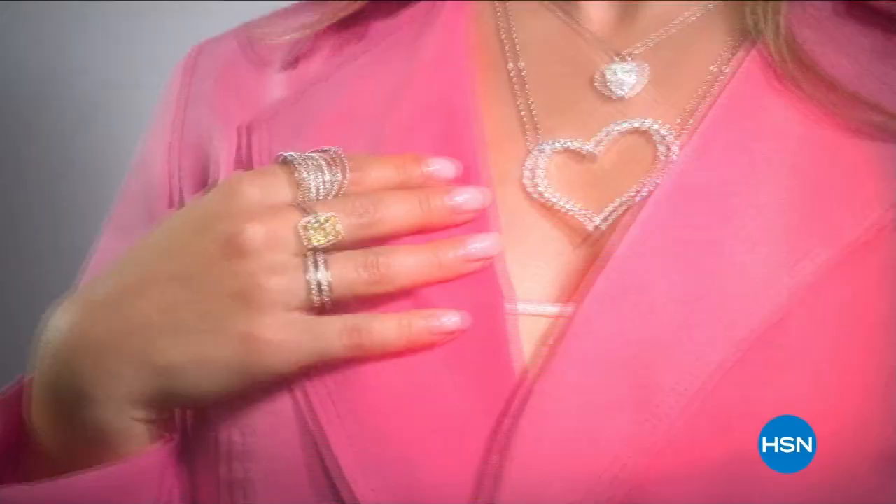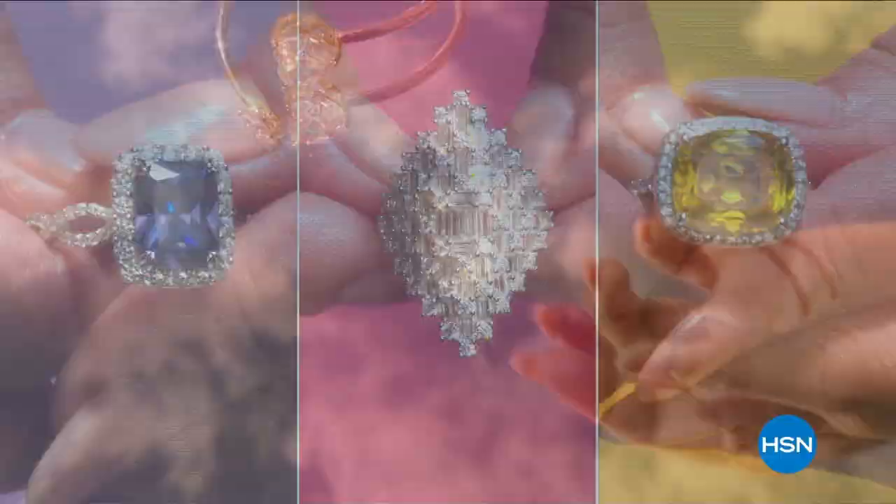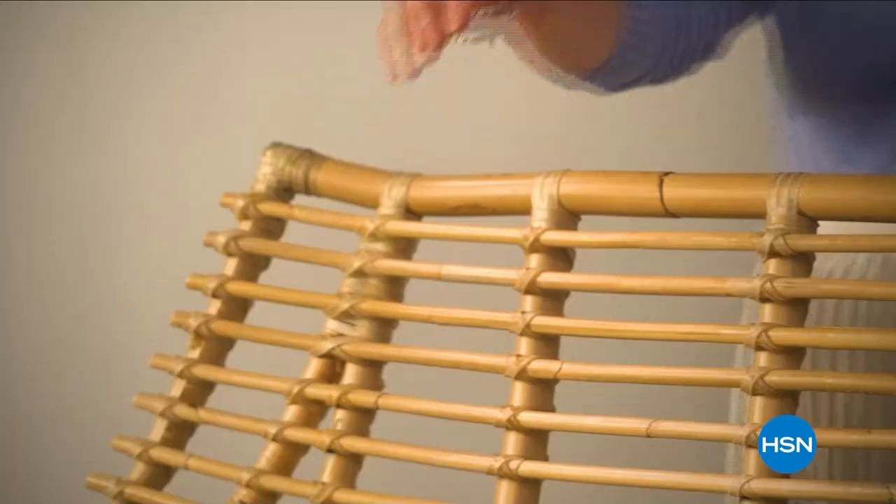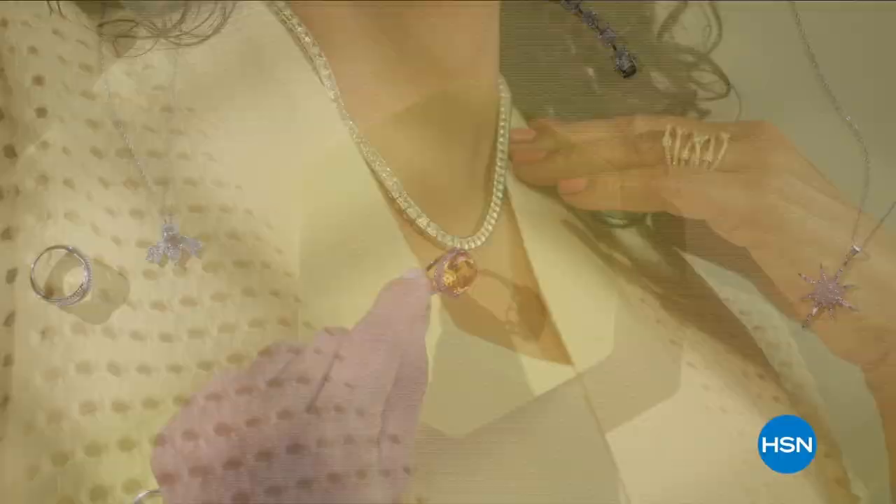It's your time to shine with Radiance by Absolutes — the beauty and brilliance of simulated diamonds crafted from best-in-class cubic zirconia. You get the incredible sparkle of fine diamonds for a lot less.